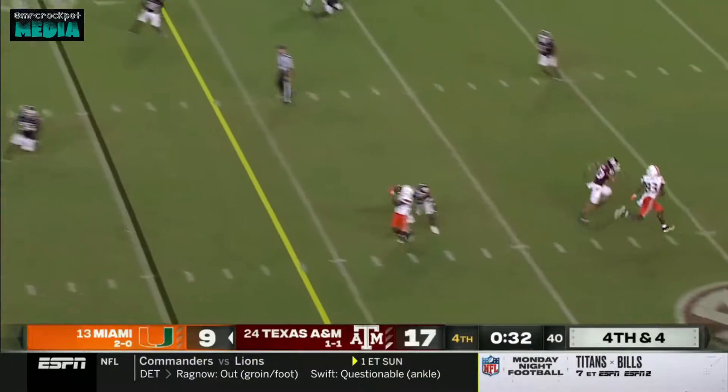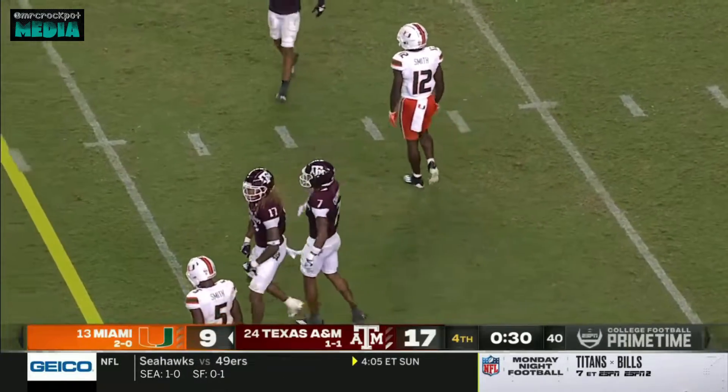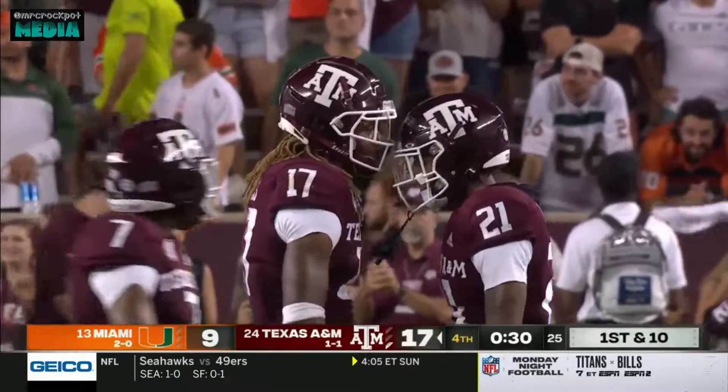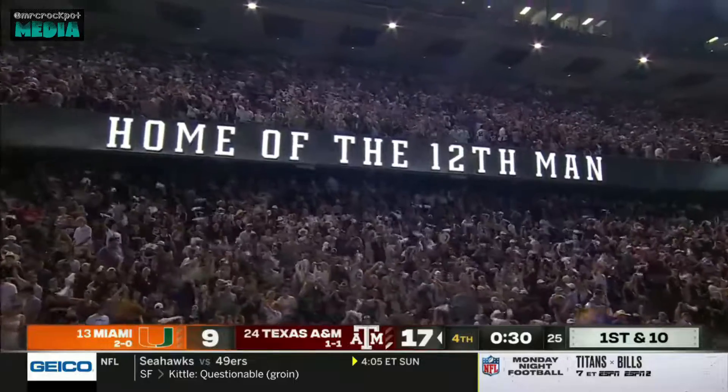Here's the ballgame — and it's incomplete, delivered under duress. Prashard Smith — off his hands. Drops have been a problem for this receiving core since the beginning of training camp, and the Aggies are going to survive.